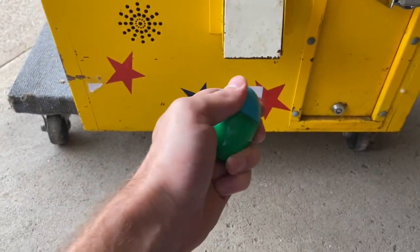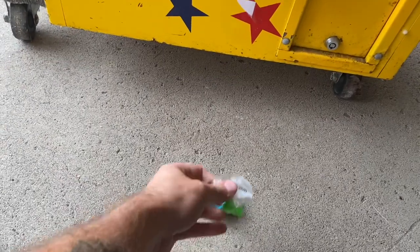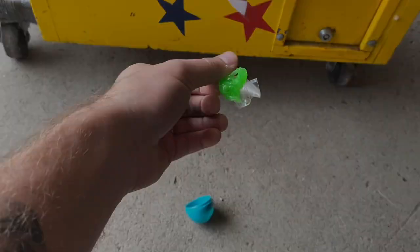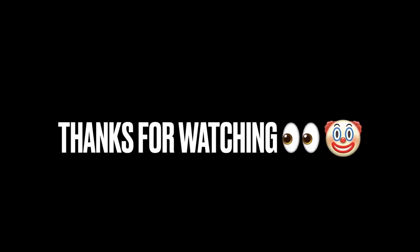So here we are. We got a capsule. These actually came with the machine when I bought it, so these are all really old capsules. I did not fill these. We got a classic sticky hand here. That's always exciting. Thanks for meeting Ziggy, you guys. Have a good day. We'll see you on the next video. Bye.